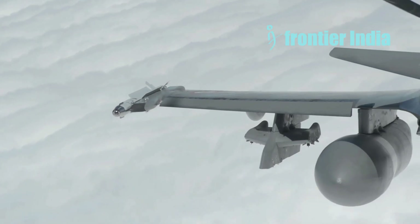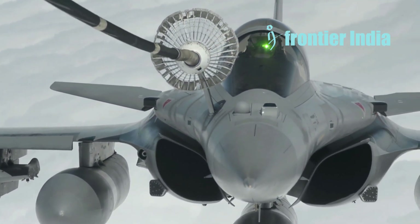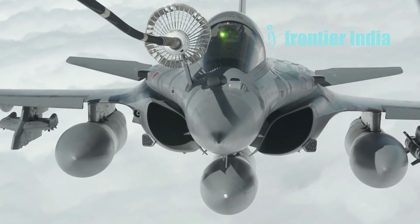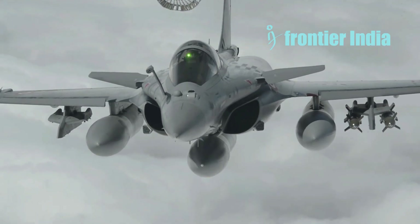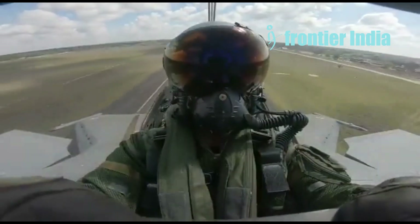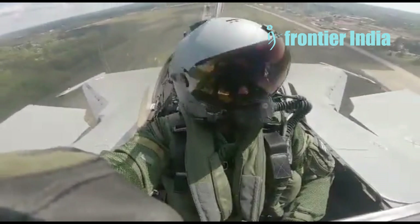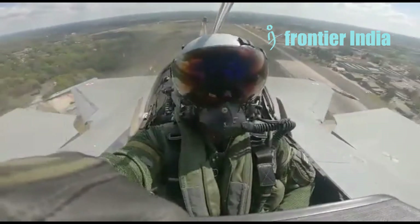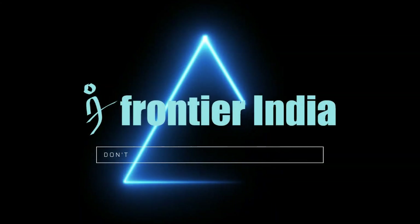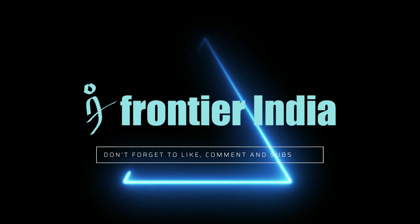SPECTRA weighs 250 kilograms and costs a third of the price of a new Rafale. It is without question the most advanced DAS in the air right now, and it is regularly updated. The Rafale's approach to stealth — prioritizing cost-effectiveness while still achieving significant RCS reduction — has been quite successful. It allows the aircraft to operate with greater survivability in contested environments, making it a valuable asset for air forces worldwide.